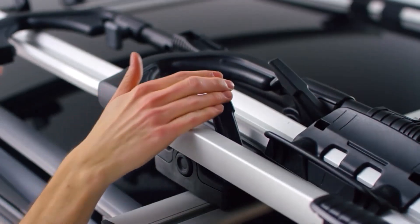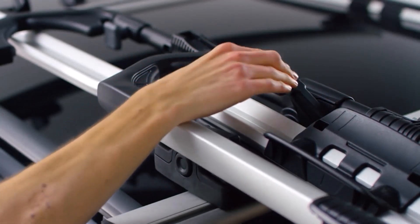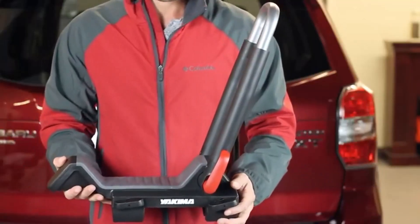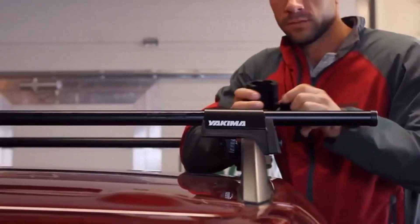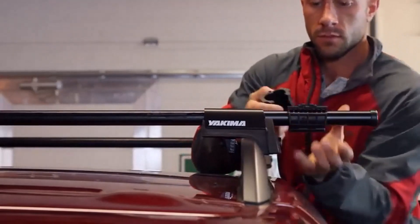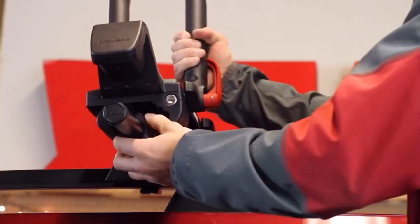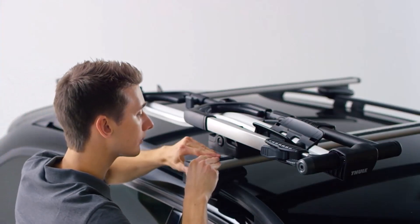If you need extra space to carry camping supplies or oversized luggage, a high quality roof rack can securely hold this type of gear in place. I've spent countless hours researching and testing products, and I'm confident that these 5 products are the cream of the crop. Whether you're looking for the best product or just one that delivers excellent value for your money, I've got you covered.